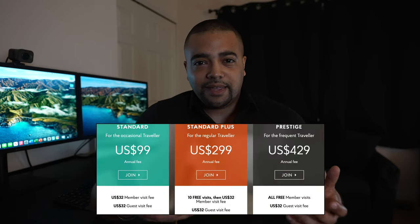Of course, you can also pay for Priority Pass — I'll put the prices on screen. But it's not really worth it in my opinion to pay for it, since most people generally get it from those credit cards.